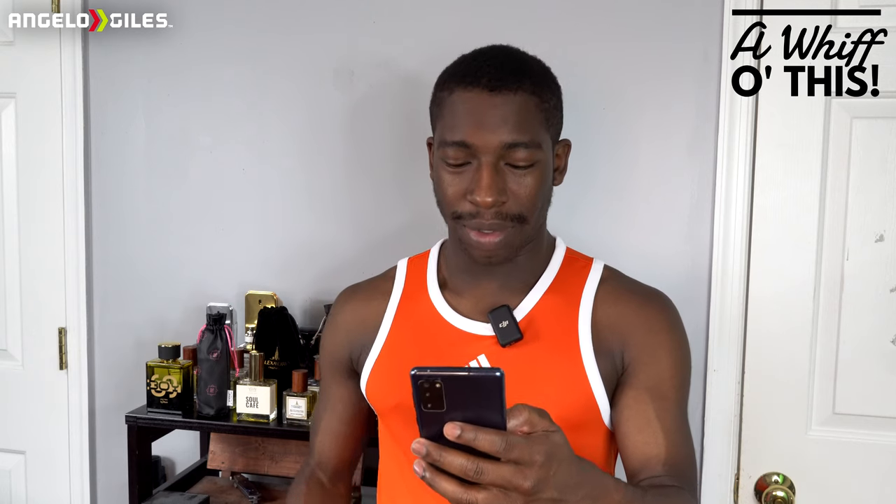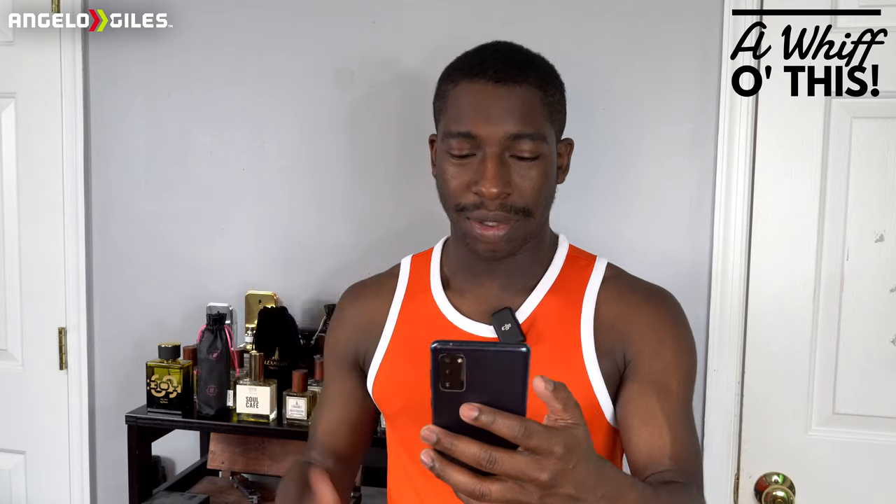FragranceNet is really the best place to go for authentic fragrances, and they have pretty much the quickest shipping. This fragrance retails for $143 at Sephora — it's still expensive. It was released in 2015 if I'm correct. The top notes are grapefruit, coriander, and basil. The heart notes are orange blossom, ginger, and cardamom. And in the base you have tobacco, amber, and cedarwood — straight off of FragranceNet.com.